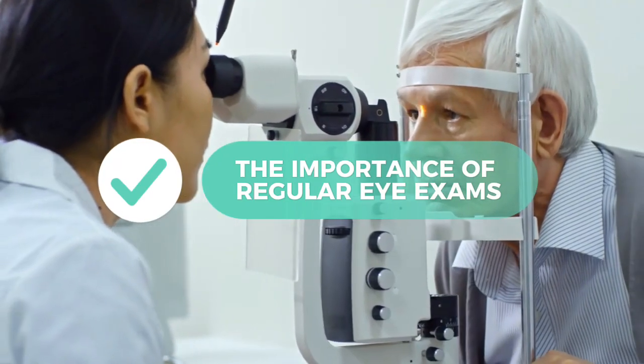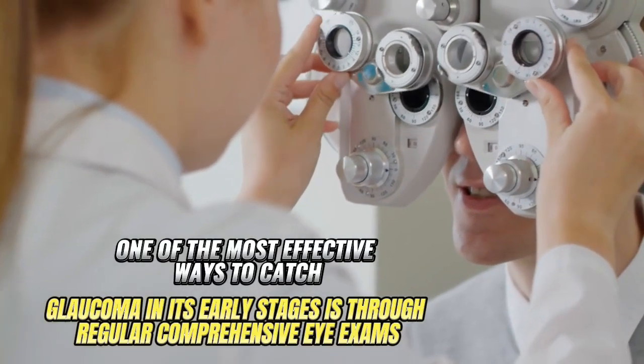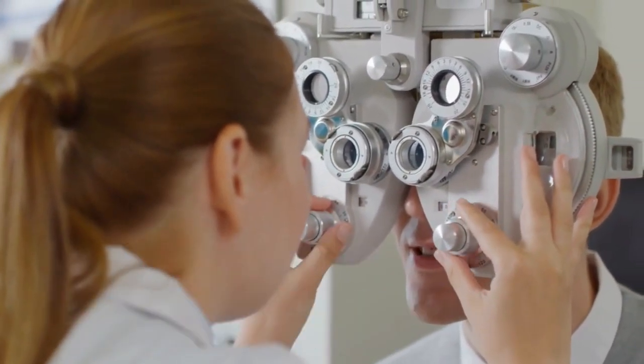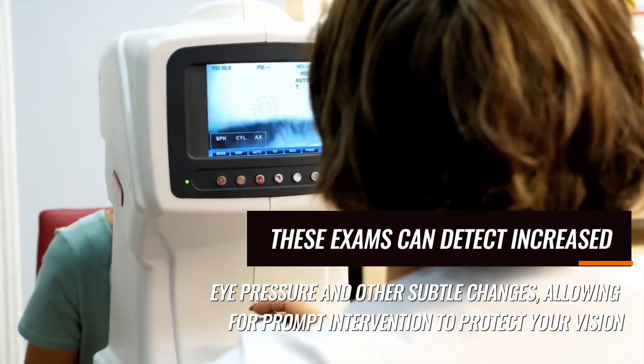Bonus tip: The importance of regular eye exams. One of the most effective ways to catch glaucoma in its early stages is through regular comprehensive eye exams. These exams can detect increased eye pressure and other subtle changes.